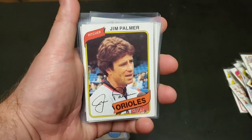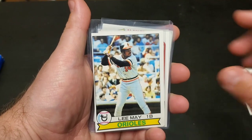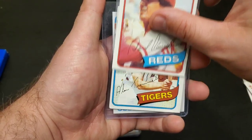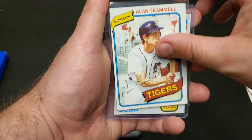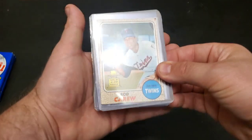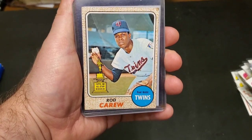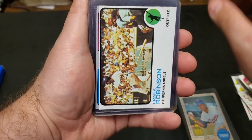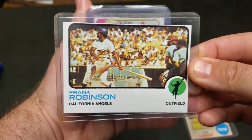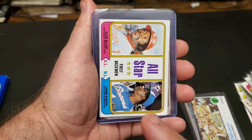Getting into the juice here. Jim Palmer, Sparky Lyle, Lee May, Paul Molitor, Dave Concepcion, Alan Trammell, we have the all-time hit leader Ty Cobb. Here is a Topps All-Star Rookie Rod Carew. Underneath there was one of the cards we could see in the background in one of the photos — there is a Frank Robinson. Very nice.